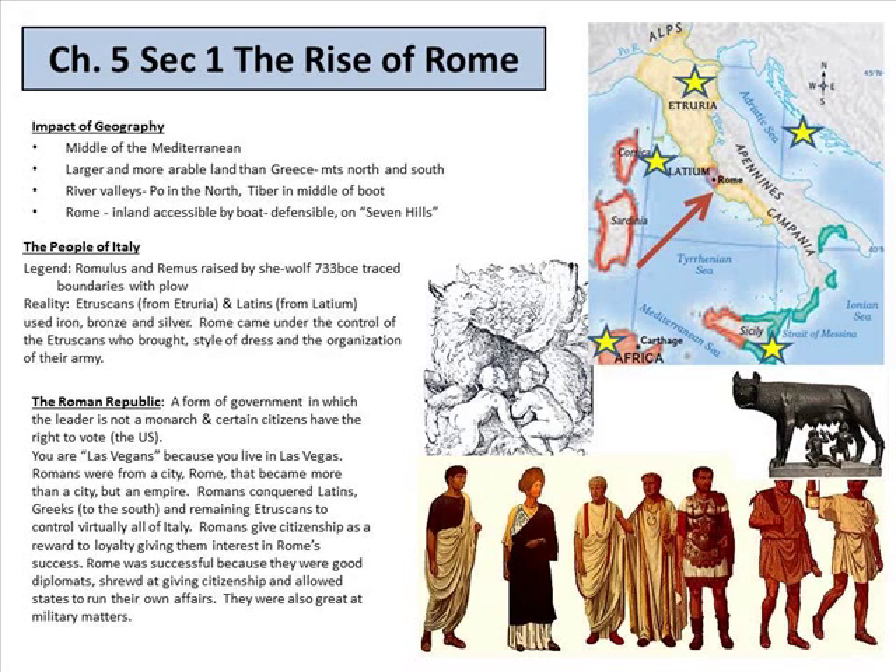The Roman Republic was a form of government in which the leader is not a monarch and certain citizens have the right to vote. We are a republic — we are not a democracy. You are familiar with this type of government because you live under it. Romans conquered the Latins, the Greeks, and the remaining Etruscans to control virtually all of Italy. Romans gave citizenship as a reward for loyalty. Rome was successful because they were good diplomats, shrewd at giving citizenship, and allowed states to run their own affairs. They were also great in military matters.